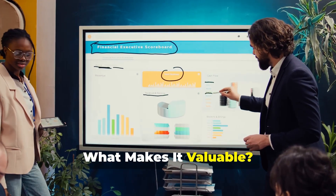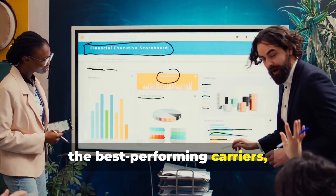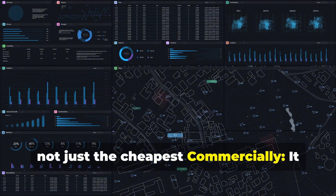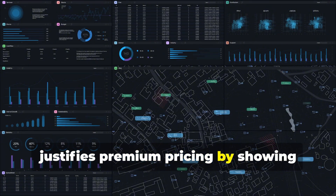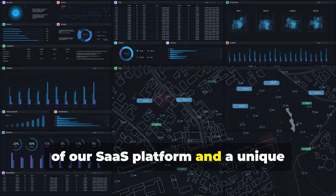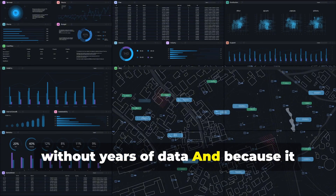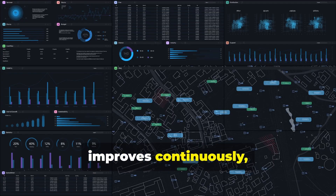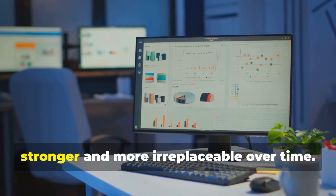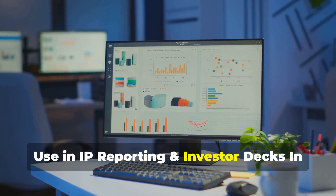What makes it valuable? Operationally, it ensures our clients get the best-performing carriers — not just the cheapest. Commercially, it justifies premium pricing by showing clients the logic behind selections. Legally, it becomes a defendable component of our SaaS platform and a unique advantage no one else can duplicate without years of data. And because it improves continuously, it's a living asset that grows stronger and more irreplaceable over time.